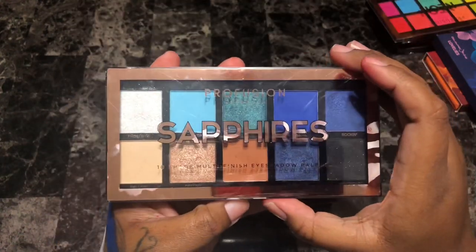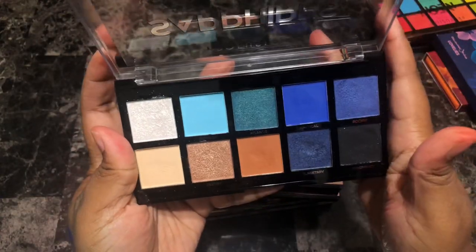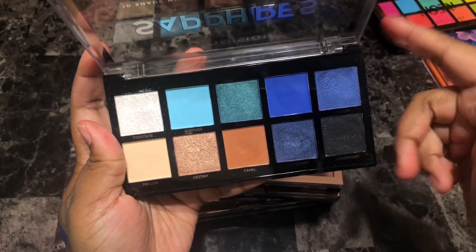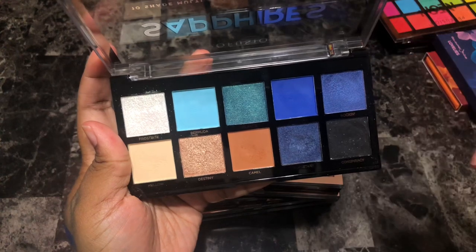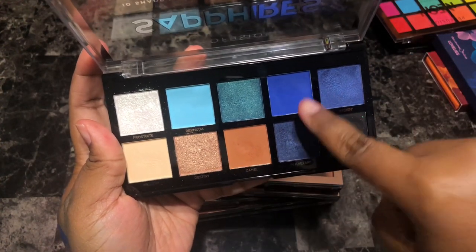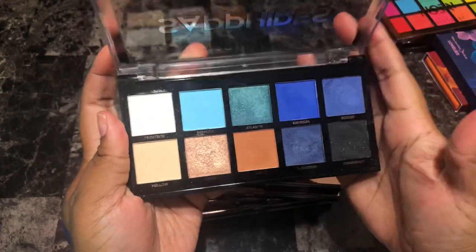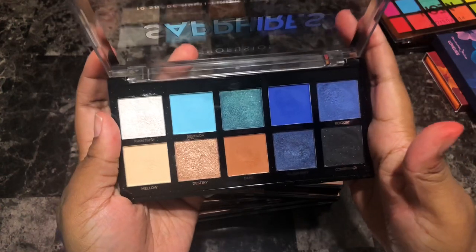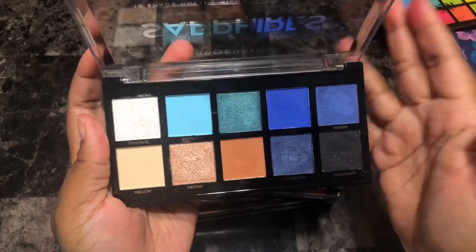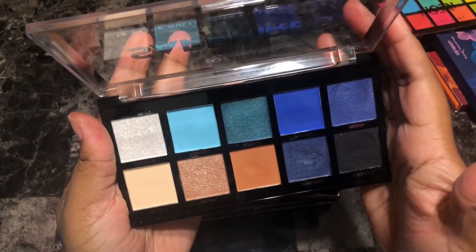Next is the Sapphires palette by Profusion — one of my favorite palettes by them ever. This comes second to Festival in my opinion. The camel shade is absolutely beautiful, Nautica is gorgeous, Bermuda is so pretty, and Forest Bite — so many amazing shades. I know I have so many blues in my collection but this is one of those palettes I can't see myself letting go of. I'm going to keep this one too.